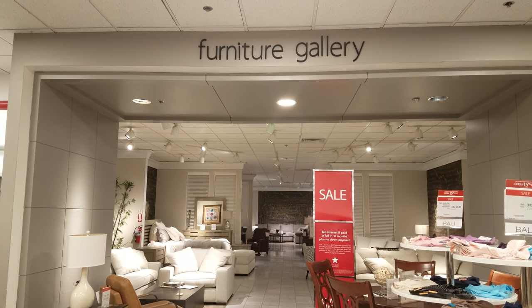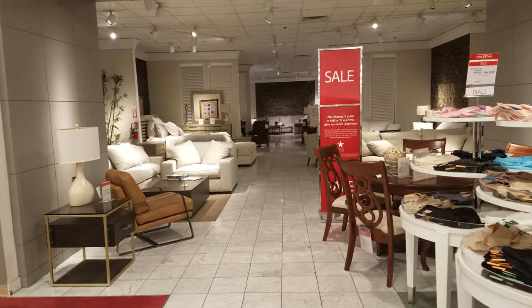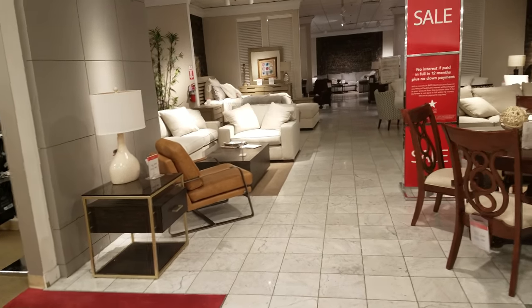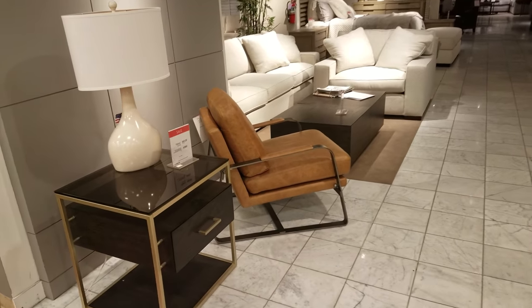Okay, you guys, I'm heading into Macy's Furniture Gallery. Now, I haven't really looked in here, but they always — I always see the commercial where they have mattresses on sale. I don't think they'll have them here, but let's check out some of these furnitures.